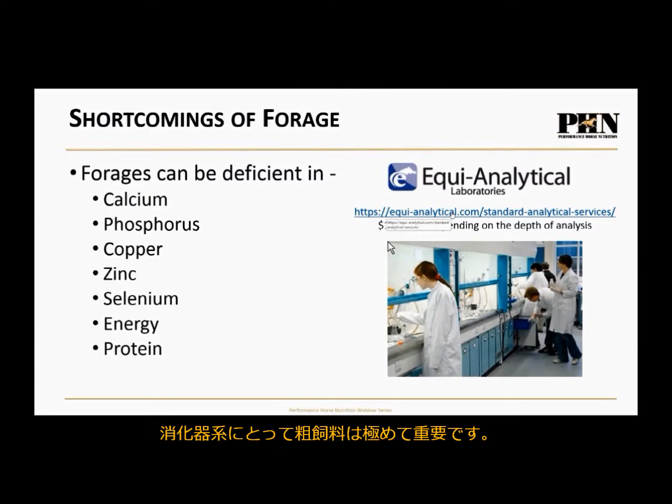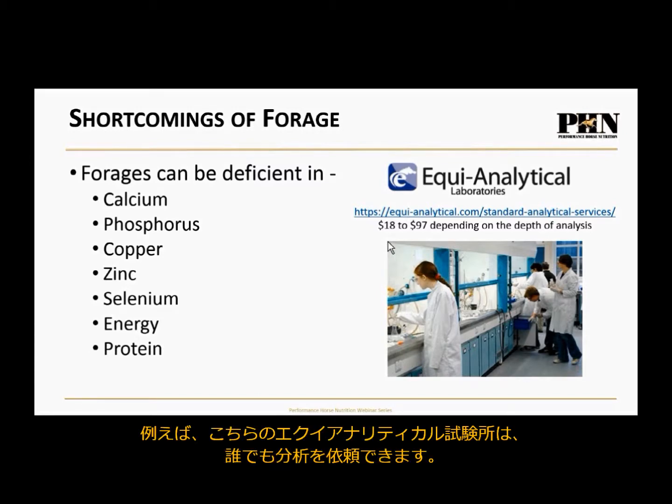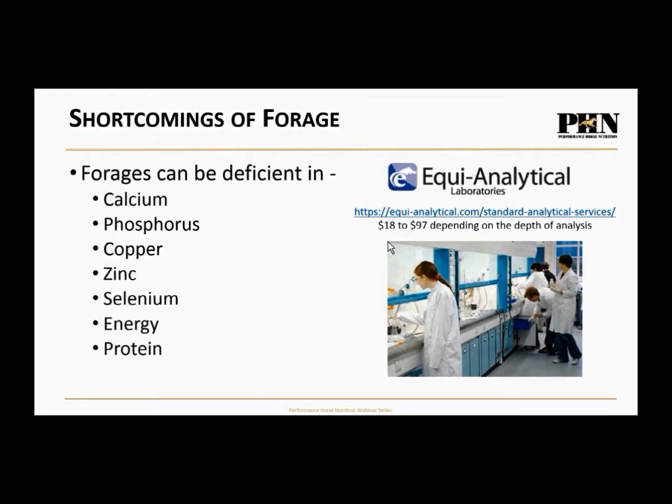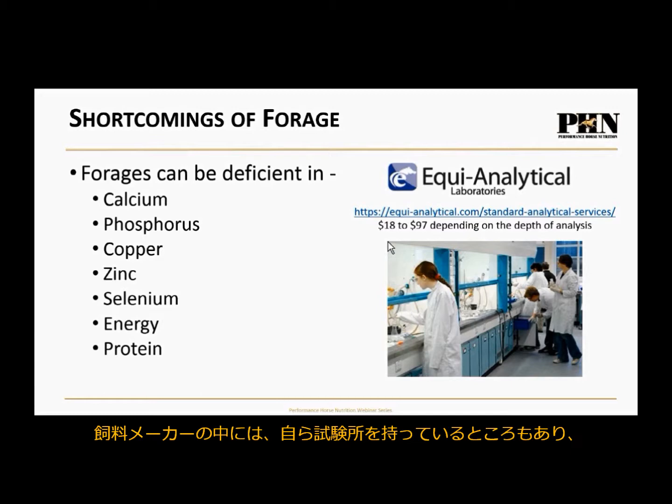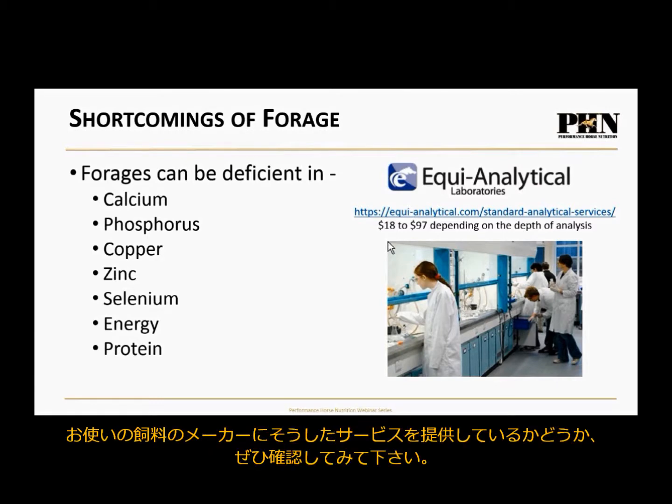We know forage is extremely important, but there are some shortcomings of forage. How do we know this? Because forage testing laboratories have been testing thousands of samples a year for years. One available to anyone is Equi-Analytical Laboratories — a hay test runs anywhere from $18 to $100 depending on the depth of analysis. Some feed companies also offer forage lab services as part of their program, so always ask if that's a service they provide.